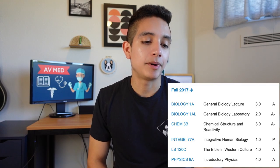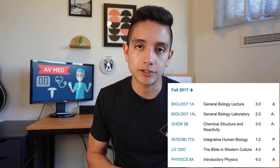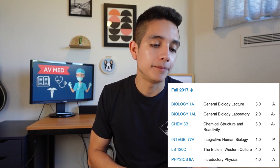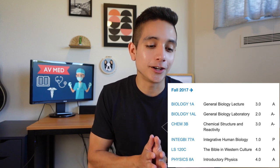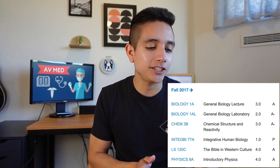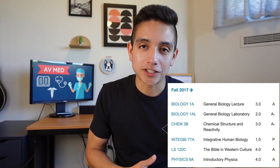Now let's look at my sophomore year — this is actually a semester where I made a mistake. I had biology with lab, organic chemistry without the lab, and physics — three hard science classes, which is way too much. I also took an elective in human biology and a class on the Bible and western culture. The reason I signed up for so many classes was that I wanted all of my hard science classes done sophomore year so I could study for the MCAT the summer after. Despite my good grades, it was just really stressful.